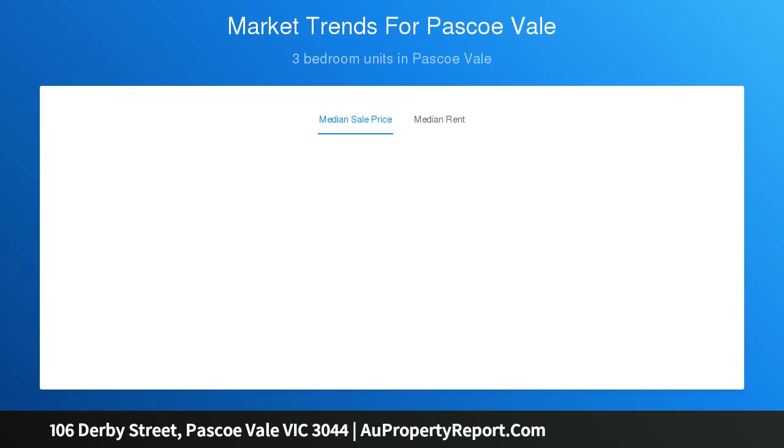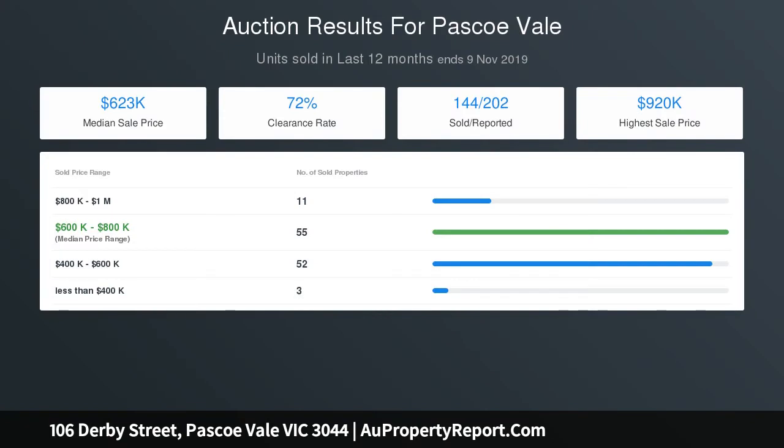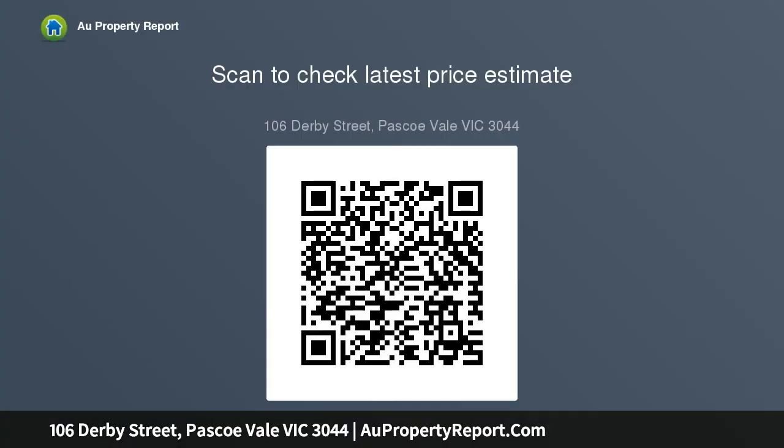Modern kitchen with stainless steel appliances, generous bedroom space accompanied by built-ins, stylish modern main and secondary bathrooms, and a light-filled sunroom. The laundry is exceptionally versatile, with plenty of yard space to enjoy and a long side driveway to accommodate several cars.